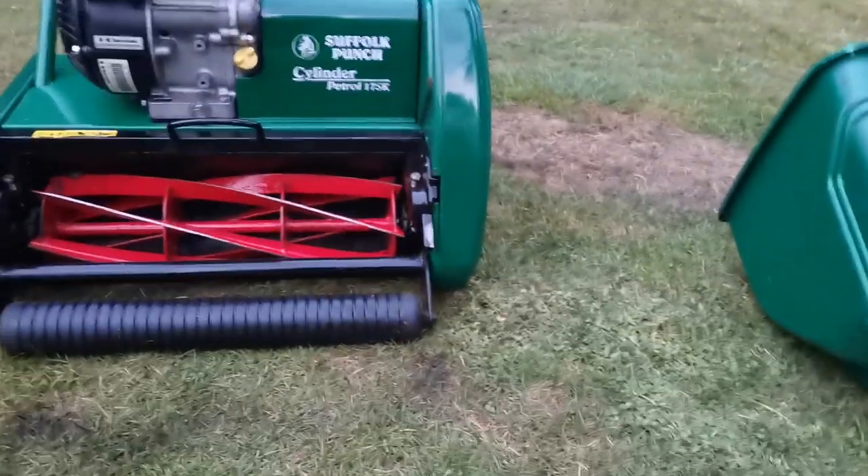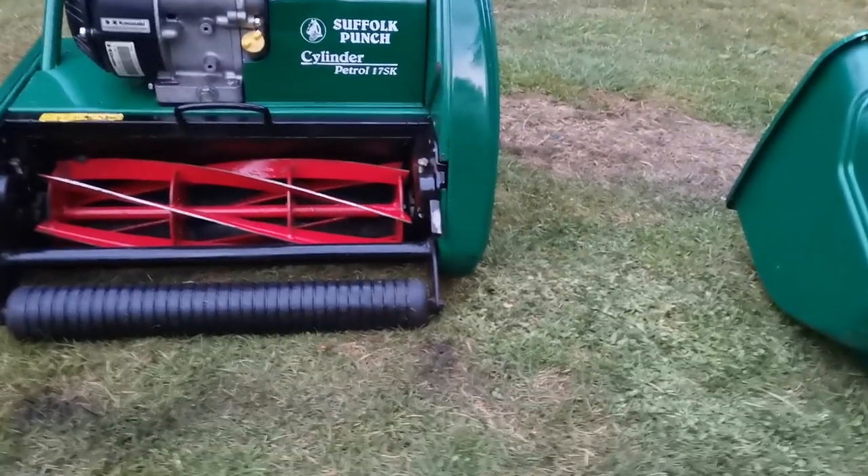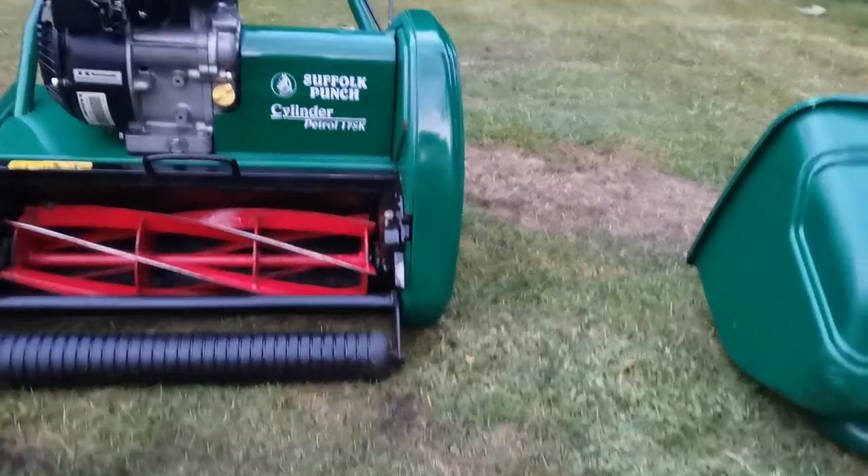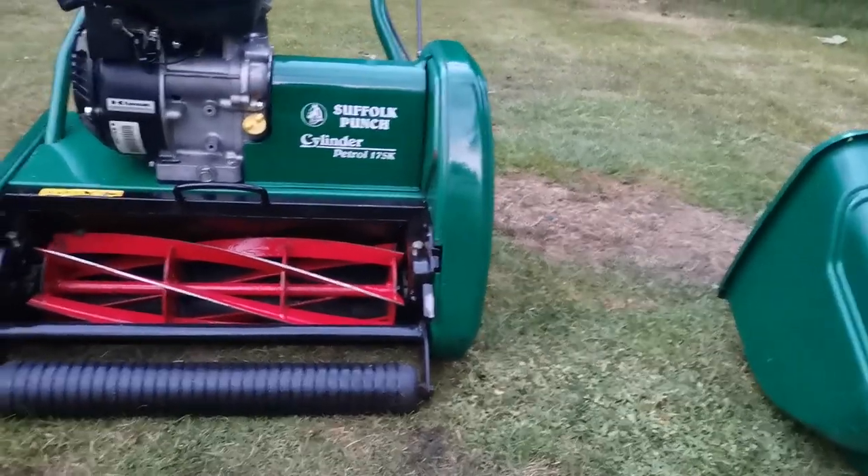As you can see, the blades are shining. A lovely steel colour with that red paint. The paintwork is looking super.